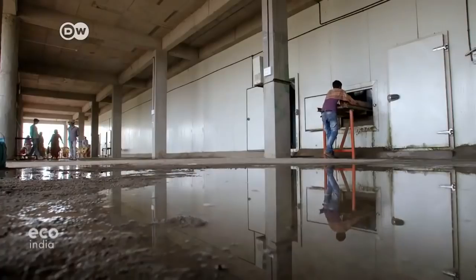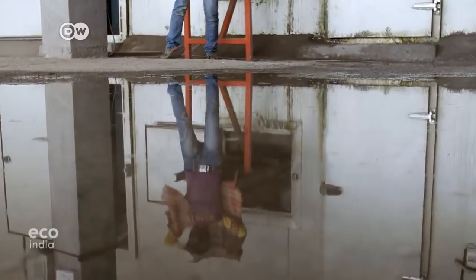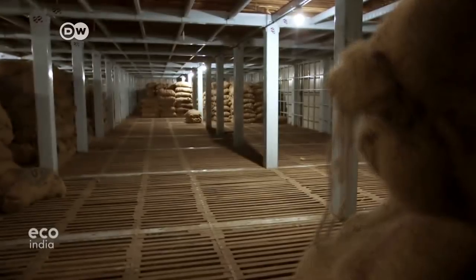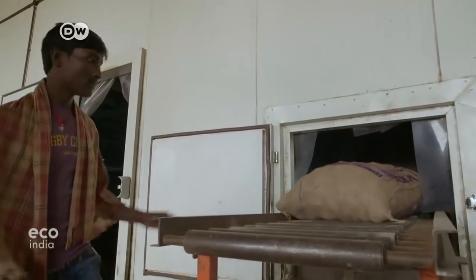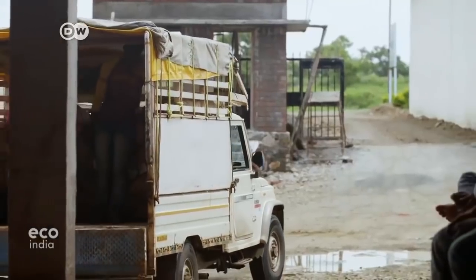Bala Saheb Sawant Patil is one of the people behind a solution backed by the GIZ. He runs a cold storage facility for seed potatoes near Pune. This is the first cold storage in the area. It has a modern cooling system that allows us to have constant temperatures on every floor. The farmers tell me that the quality of the seed potatoes is much better, so I'm very happy about that.